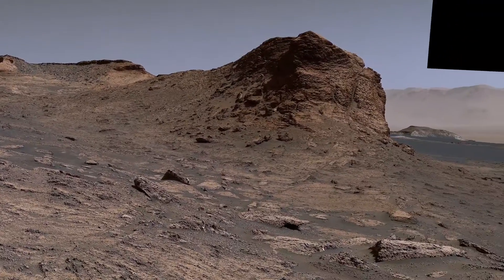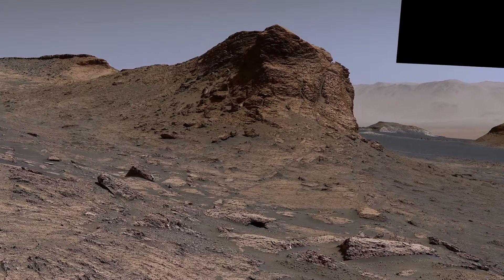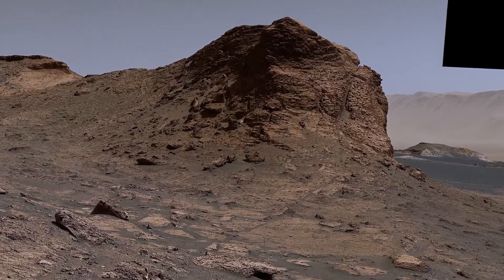This nearby hill is huge. It's about the size of a four-story building.